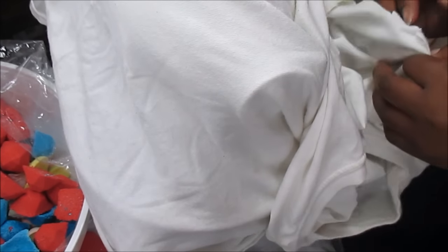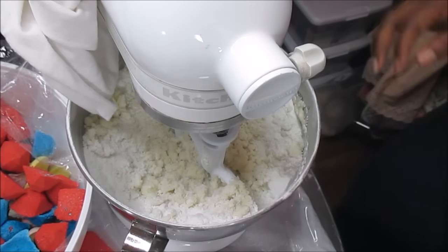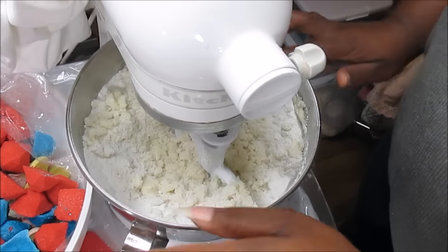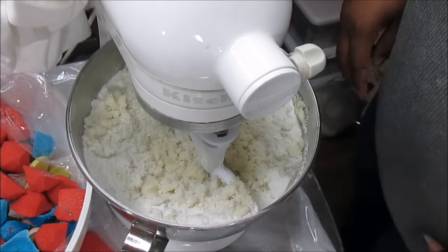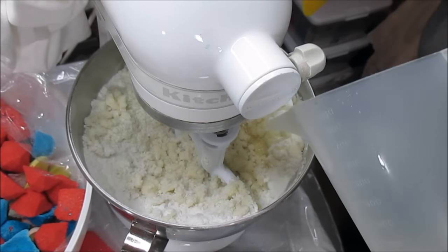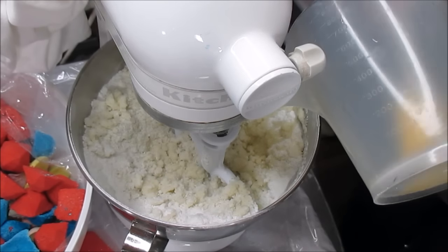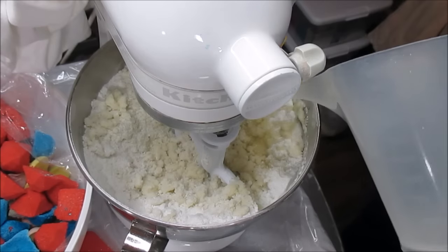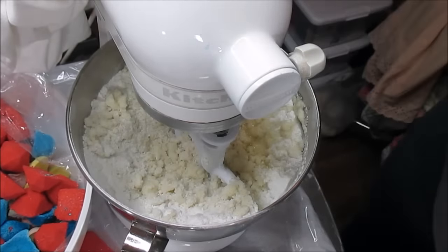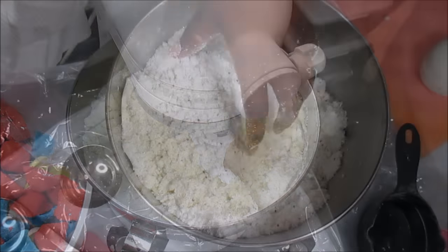I like this one better because it has a tilt head — it's more convenient versus the one you raise up and down. Once all of this is the texture of sand I'll show you what I'm doing next. I'm going to put some holiday sugar candies in here — I used some in my wax tarts. I'm going to plop them in there because these are called reindeer poo.